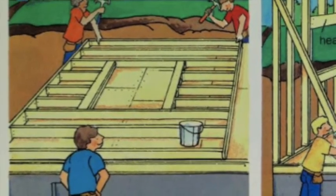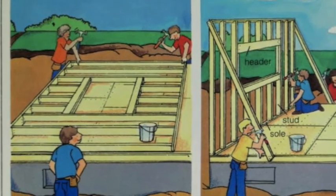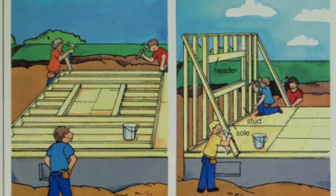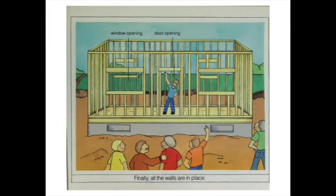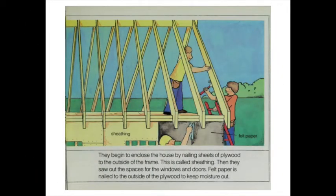Next they begin to frame the house. They study the architect's plans, saw pieces of wood to their correct sizes, and nail together an outside wall of the house. The carpenter crew pushes the wall up and nails it into place. Another wall goes up and another. Finally, all the walls are in place. Now the carpenters frame in the roof — roof rafters are nailed to the bridge board. They begin to enclose the house by nailing sheets of plywood to the outside of the frame; this is called sheathing. Then they saw out the spaces for the windows and doors.